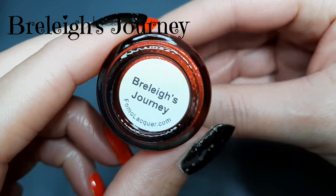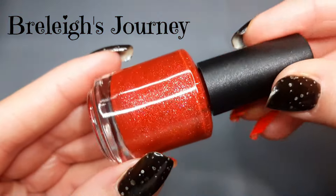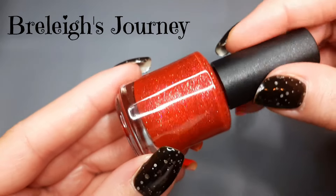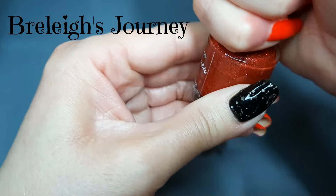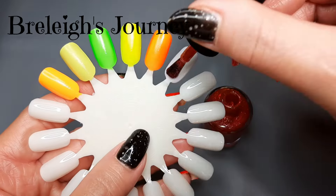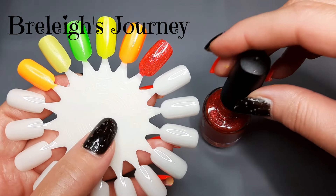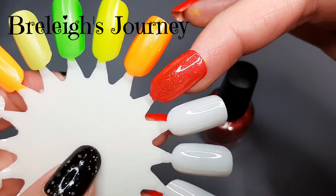So these were the two polishes where 100% of the profits are going to help this little girl. The first one is called Braley's Journey — I've heard people say it both ways, but I say Braley. It's described as a bold red shade with gorgeous shimmer and subtle holographic sparkle. It's really pretty — it would be a fun Christmas polish but I'd wear it anytime. It's giving me Christmasy vibes, or like Wizard of Oz.